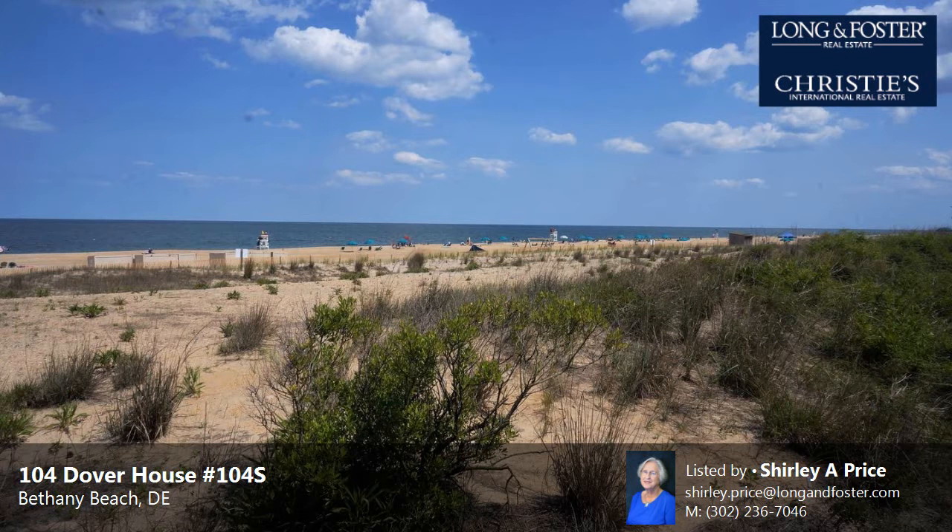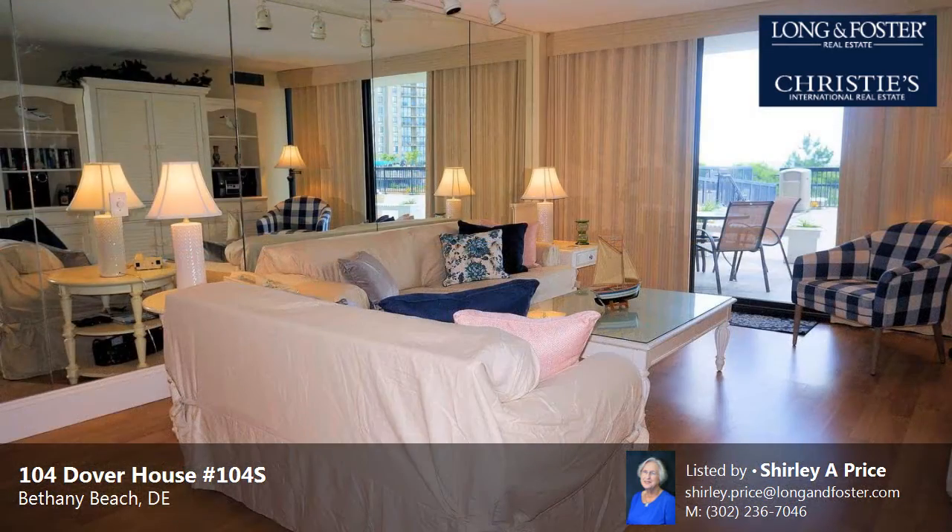This property is a two-bedroom, two full baths condominium. The list price has recently been reduced to $549,900.